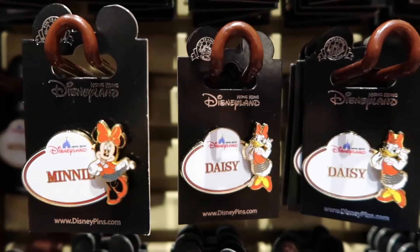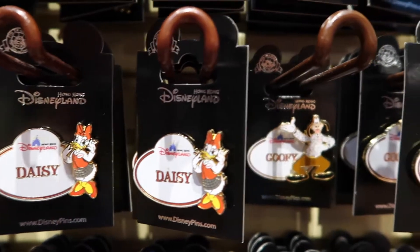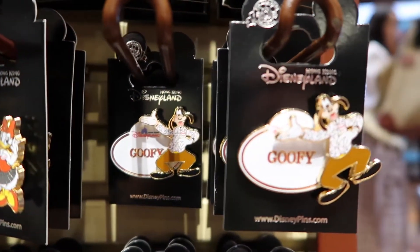And we have cast member name tag pins. That's super cute, I like that.